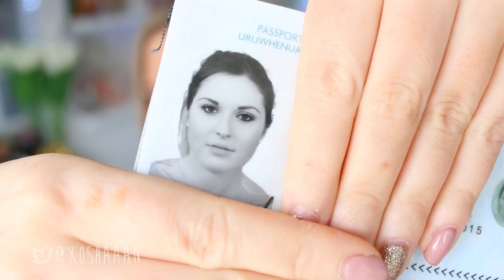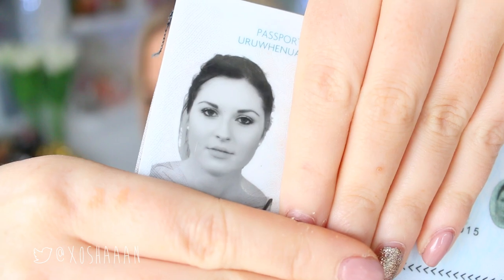Hey everyone, so today's makeup look is a look I did for my new passport. My old one expired and my old picture was kind of gross in my opinion — my eyebrows, I don't even know what was happening. So since I had to take a new photo, I thought I would film the tutorial for you.